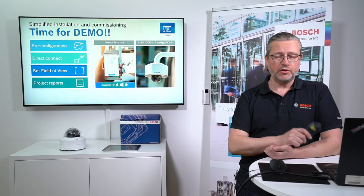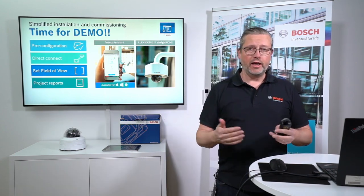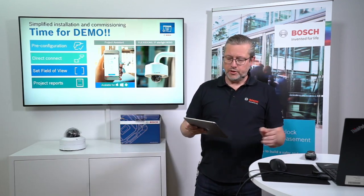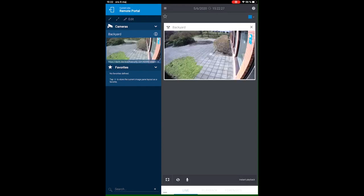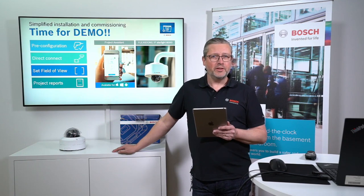Now doing a time shift — imagine a couple of days or weeks have passed. The end user has the Video Security Client app on his iPad and is looking at the back yard of his building. He's not happy with the camera view and calls Jimmy to fix it. Normally this would require going on site, but with the 8000i's PTR set and remote portal connection, it can be done remotely.